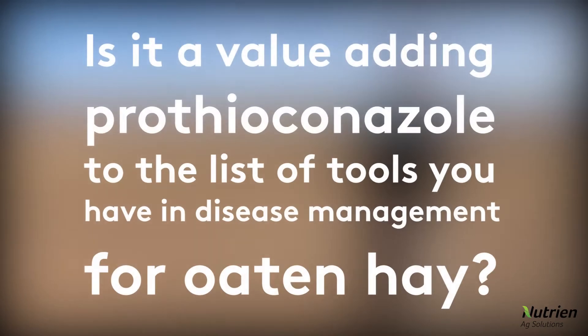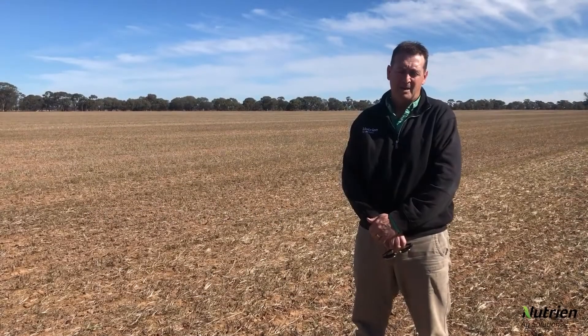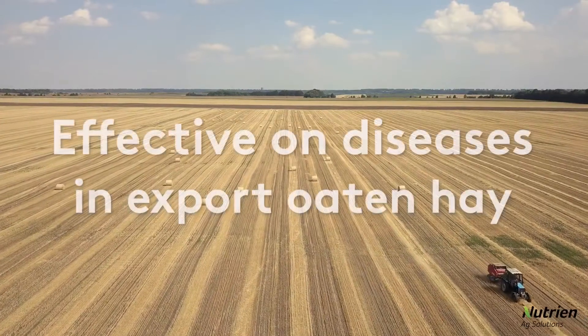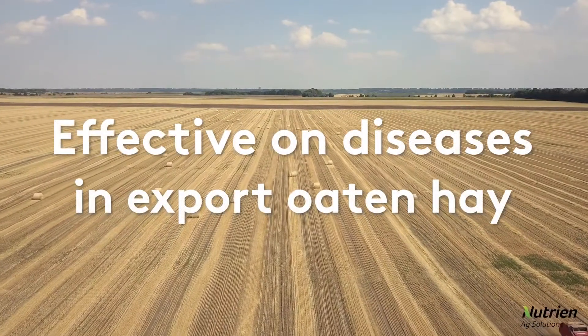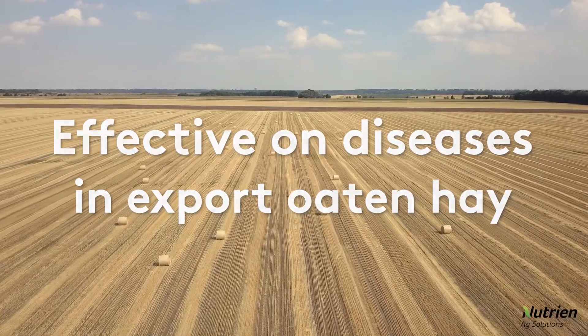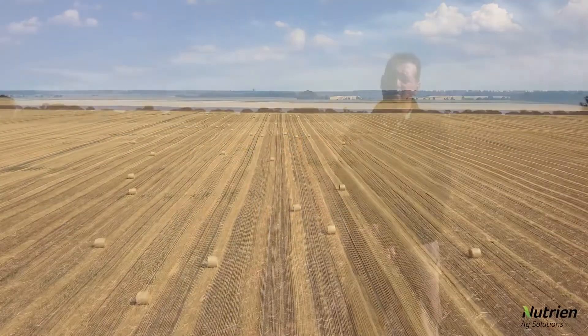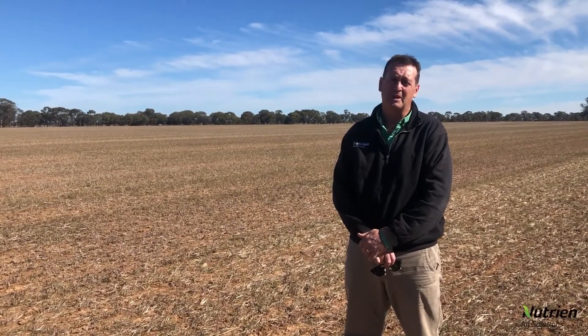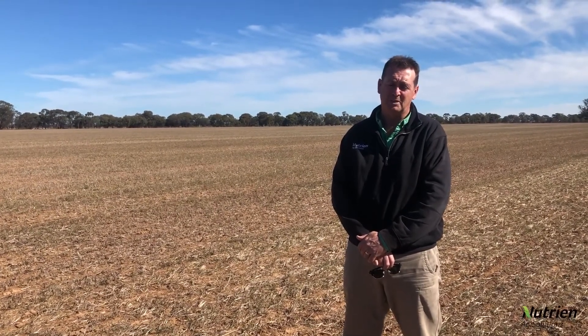Do you think it's a value adding prothioconazole to the list of tools you have in disease management for oat and hay? It looks like prothioconazole was pretty effective on the diseases we see in export oat and hay. And the strobilurin with it gives us sort of all the benefits we're looking for. So based on what we saw last year, we think it's probably the number one going forward for use in export oat and hay.